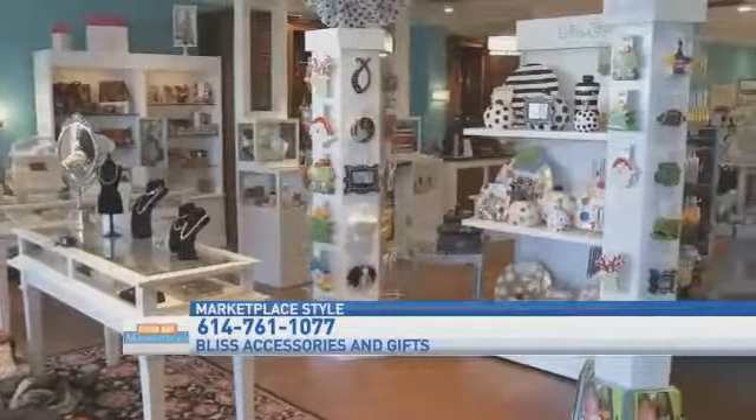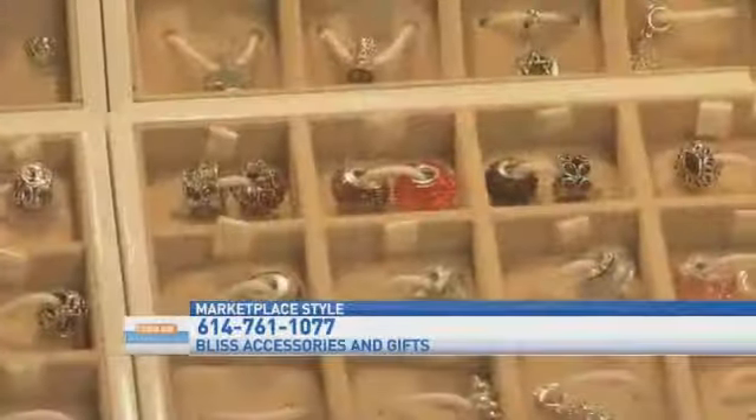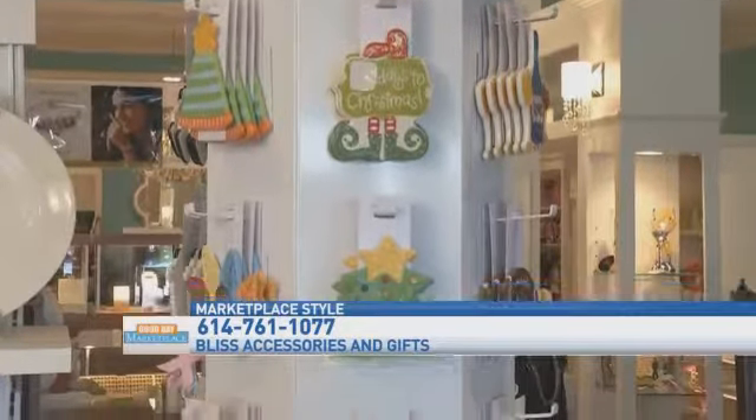So this is definitely the place to go on Black Friday. Absolutely. And for those people who maybe want to spend Thanksgiving shopping online or coming in the store on Black Friday, how else can they find you? They can actually find us online and we sell a lot of the same merchandise on our website — that's www.blissaccessoriesandgifts.com.